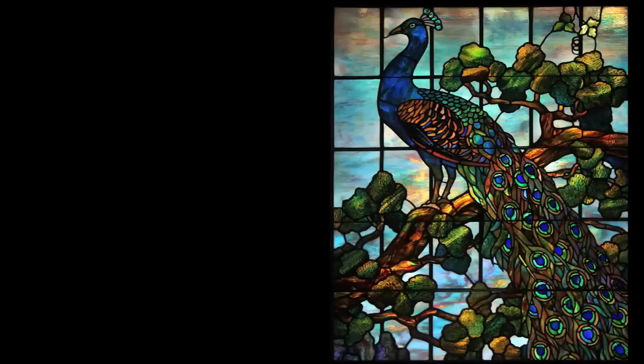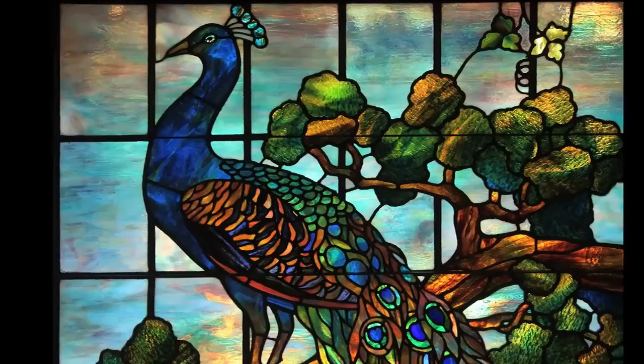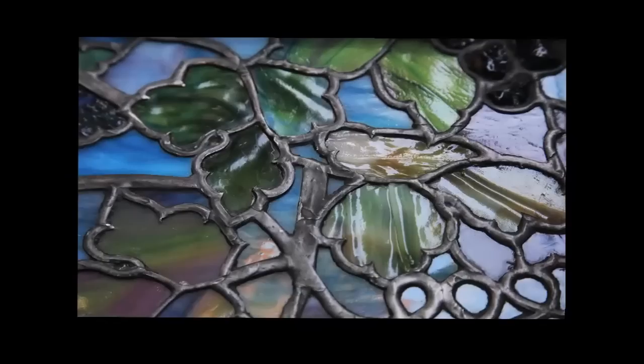This magnificent six-piece set of windows depicting a peacock and a grape arbor was once owned by the founder of the Tiffany Morse Museum, Hugh McCain. He had given it to a lifelong friend, Robert Hester III, for tending his orange groves.